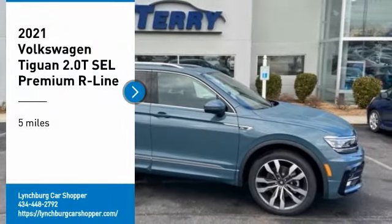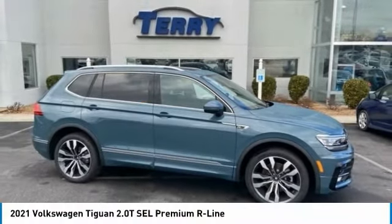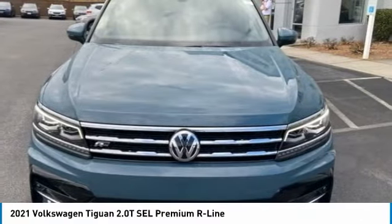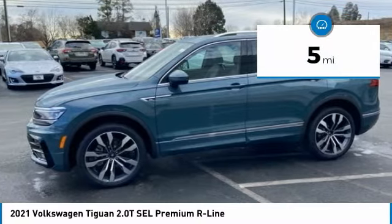We are pleased to show you the 2021 Tiguan. With Volkswagen Tiguan, it's good to be turbo. Turbo with class. This vehicle has less than 100 miles.